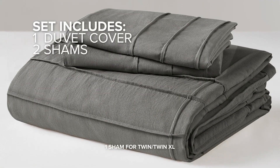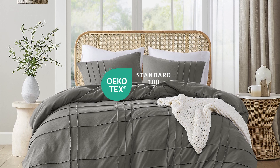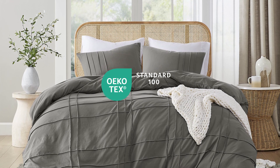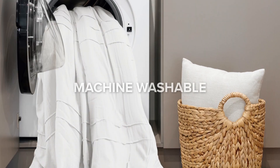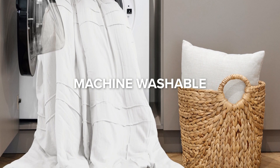The set includes one duvet cover and two matching shams. The set is OEKO-TEX certified, meaning it contains no harmful substances or chemicals. Available in a wide range of sizes, the set is machine washable for easy care.